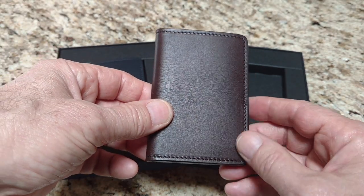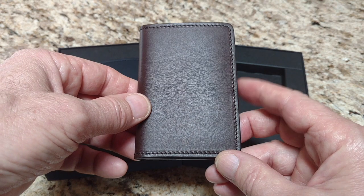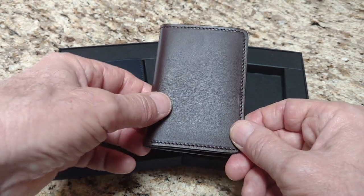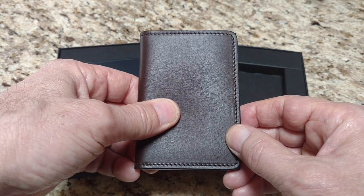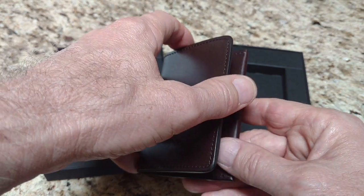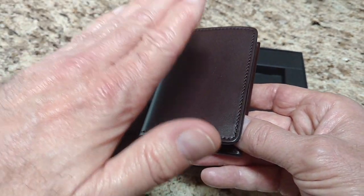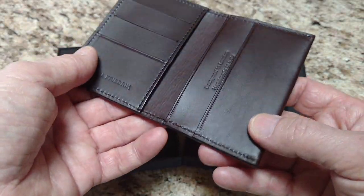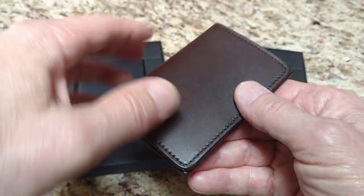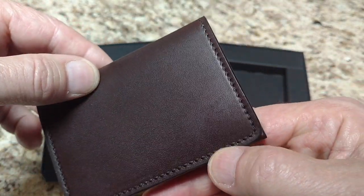I talked to Mathis about this — I emailed back and forth with him about my concerns ahead of time. He said, 'I'll send you a couple of wallets and you see what you think.' The wallets got here and they actually came from the UK. They're designed in the UK — the wallet says on the inside: Designed in London, Handmade in Italy. I'll get to more of the wallet in a second because it's really a beautiful wallet.